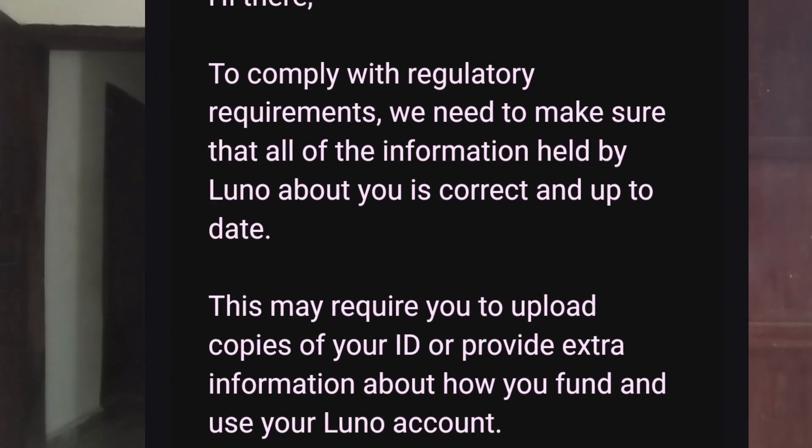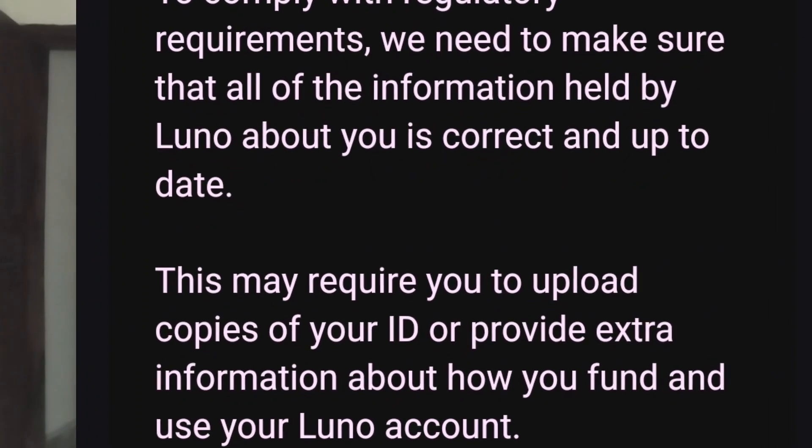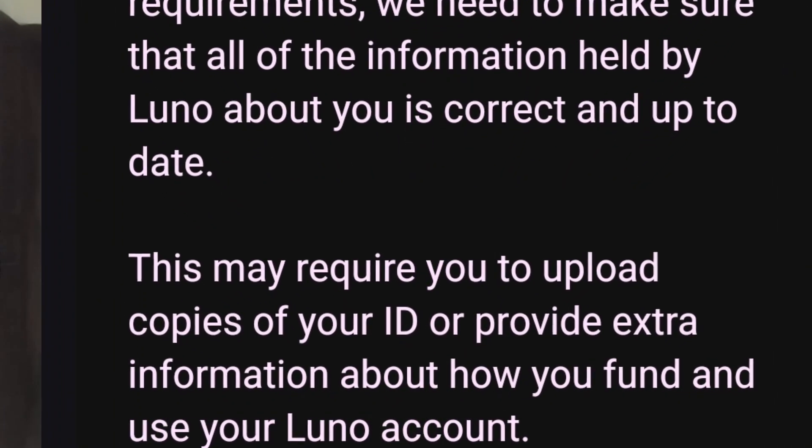So like I said, I got this message and if you scroll below in the email it also reads: 'This may require you to upload copies of your ID or provide extra information about how you fund and use your LUNO account.' So as I said, it's just a Know Your Customer update. You need to update your ID, your address, and also how you intend to fund your LUNO wallet.